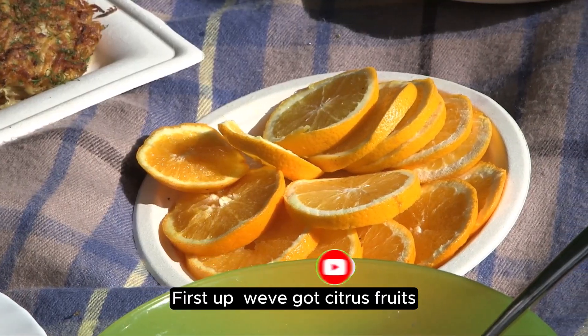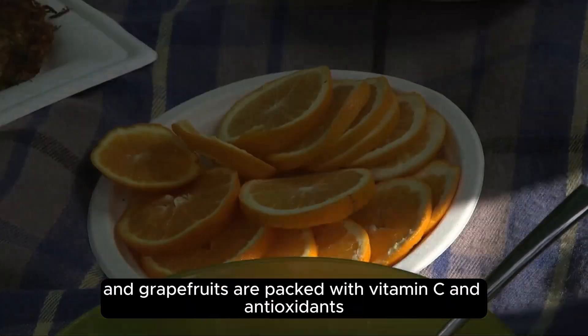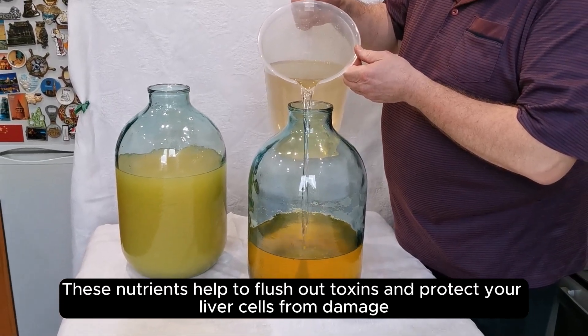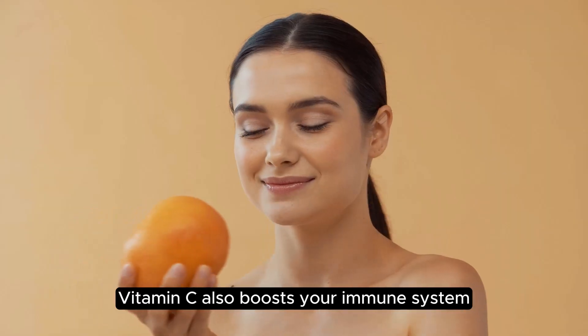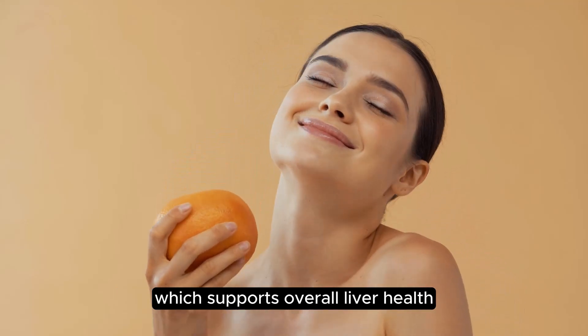First up, we've got citrus fruits. Oranges, lemons, and grapefruits are packed with vitamin C and antioxidants. These nutrients help to flush out toxins and protect your liver cells from damage. Vitamin C also boosts your immune system, which supports overall liver health.